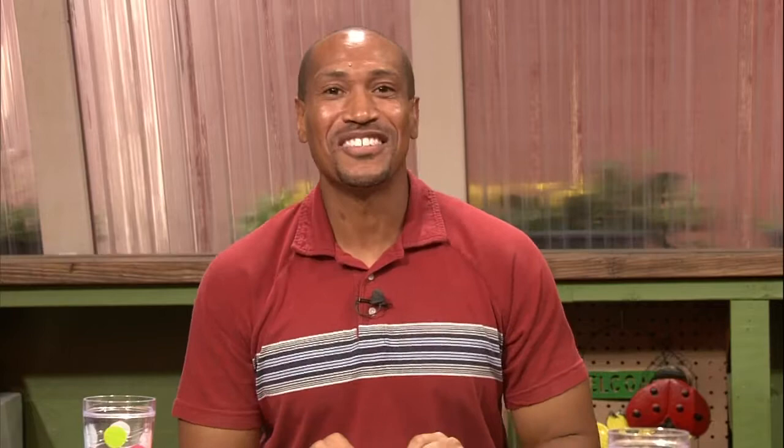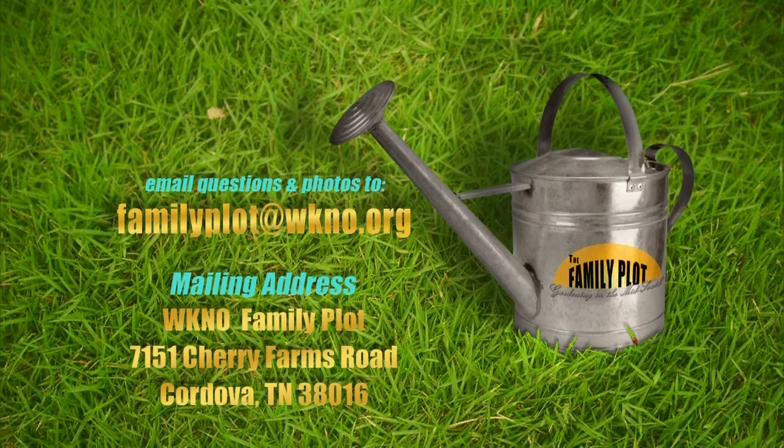Well, that's all we have time for today. Be sure to join us next week. Don't forget — send us an email or letter and let us help answer your gardening questions. If you miss an episode of The Family Plot, you can watch past shows online at WKNO.org — click on KNO Tonight. Be sure to follow us on Facebook and Twitter. Thanks for joining us. I'm Chris Cooper, and I'll see you next time on The Family Plot, Gardening in the Mid-South. Be safe.